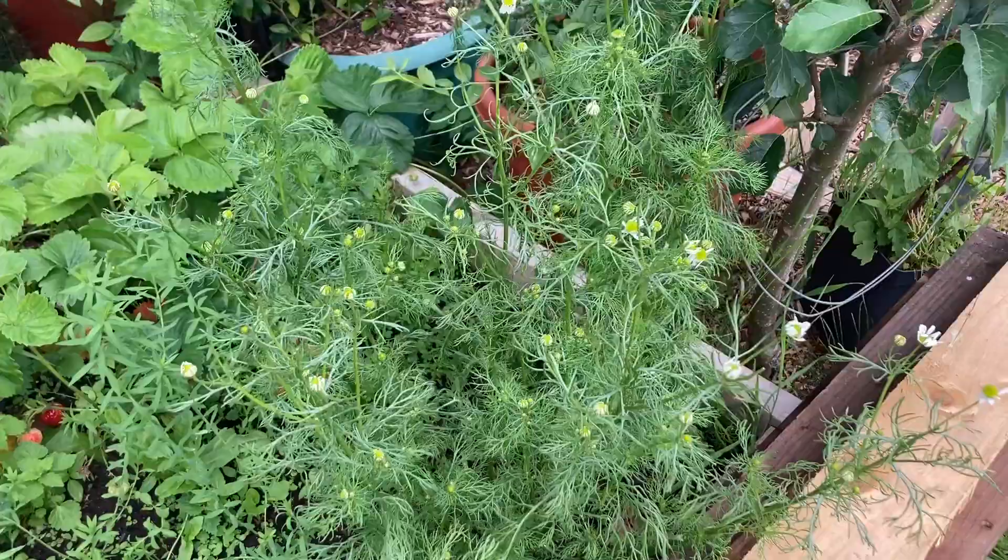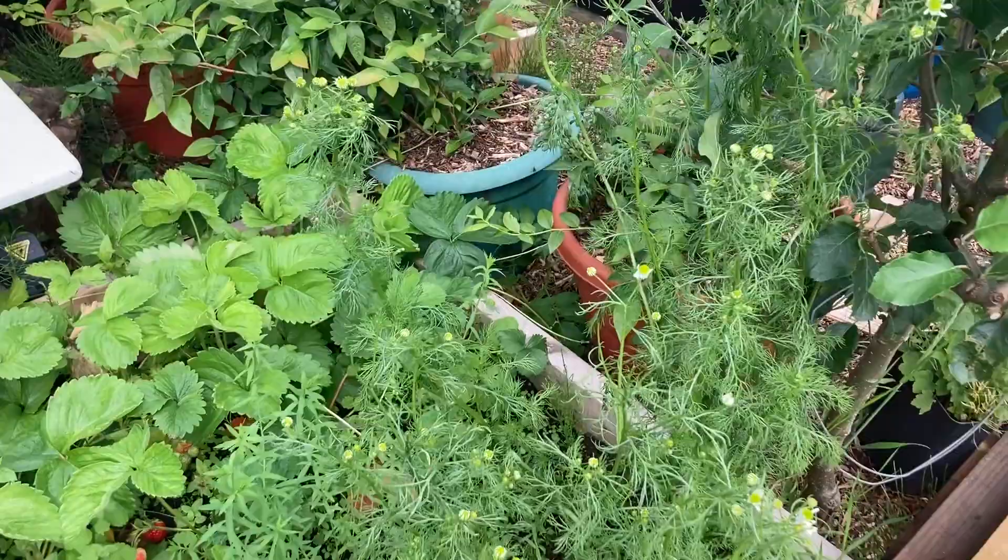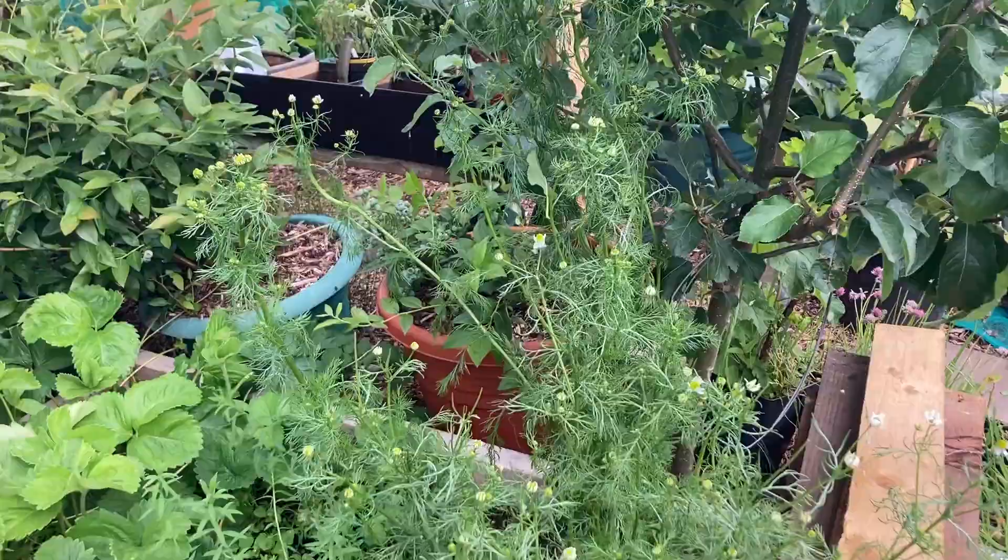Next to it we have a chamomile plant. I love chamomile tea. I've picked lots of flowers from these for tea and it's still coming strong. Looks like we're going to get lots more flowers from it. It's a really tall plant — I think it's the smallest seed I've ever planted. I didn't think it would germinate, but it did.